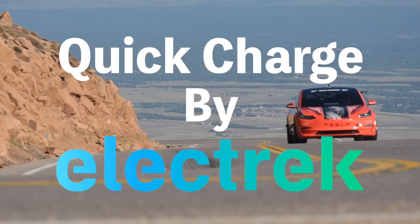Hello and welcome to Quick Charge by Electrek. I'm Mikey G, and it's Saturday, April 22nd.